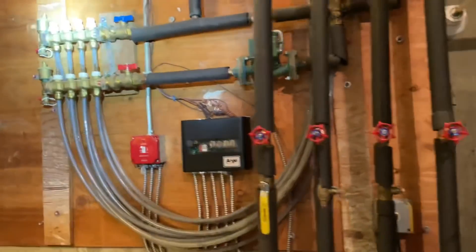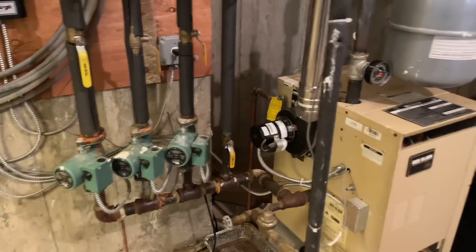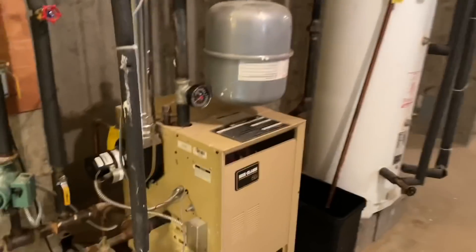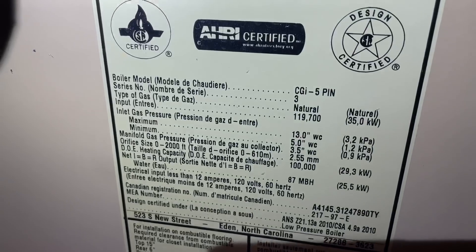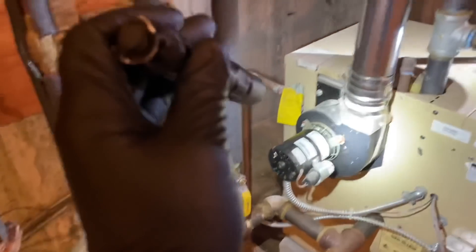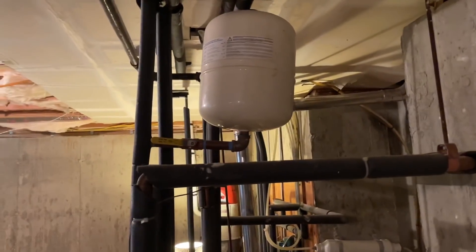Mike asks the homeowner to raise the heat on the zone that comes out of vents. He identifies the boiler as a Weil-McLain CGA5, power-vented with an inducer motor and stainless steel B-vent. There's also an indirect-fired water heater and an expansion tank up above, which is visibly weighing down — a sign it's waterlogged.